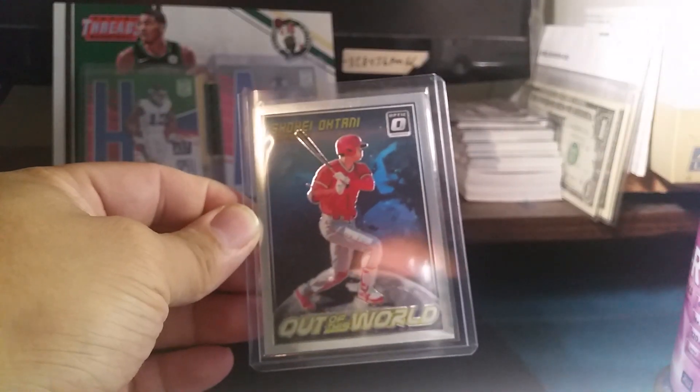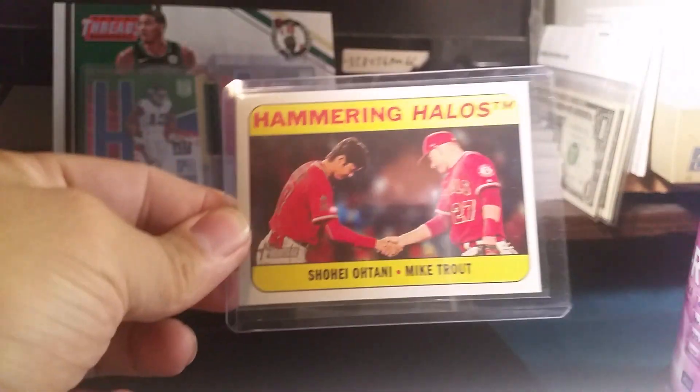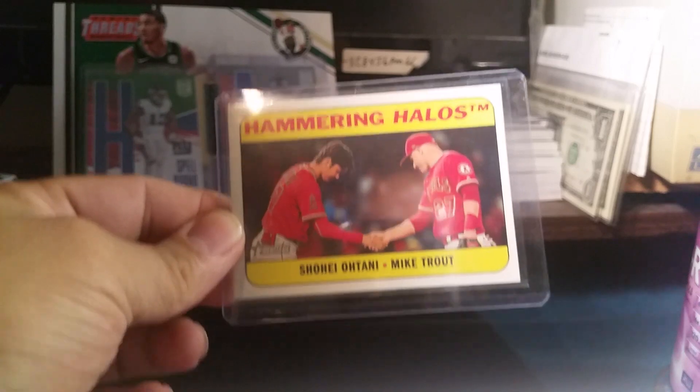I also picked up from Uptick another Ohtani and a Trout — the Hammering Halos card right there.